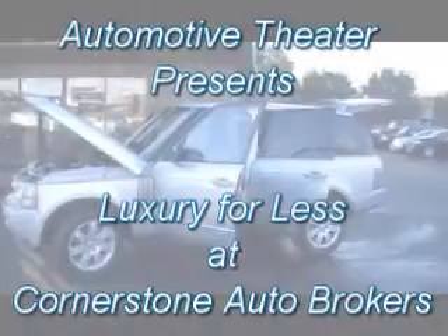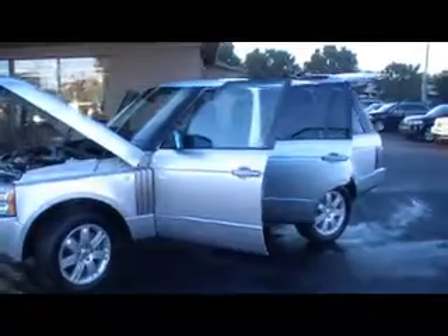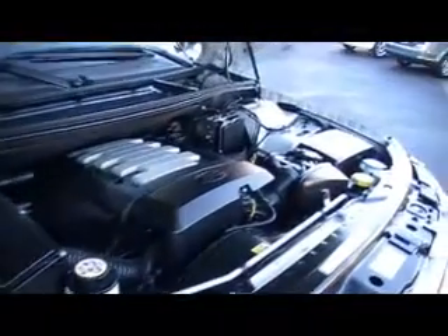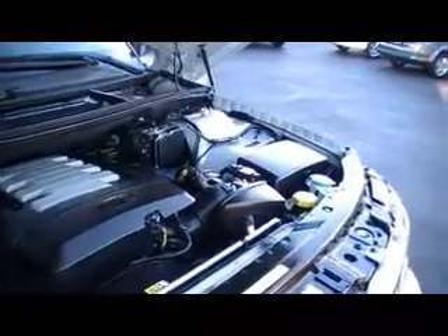We're at Cornerstone Auto Brokers with another episode of Luxury for Less. A 2007 Land Rover Range Rover with 17,000 miles and a big 4.4 liter V8 engine. I'm telling you guys, this is not four-wheel drive for the timid. This is a one-owner car — certified Carfax one-owner.